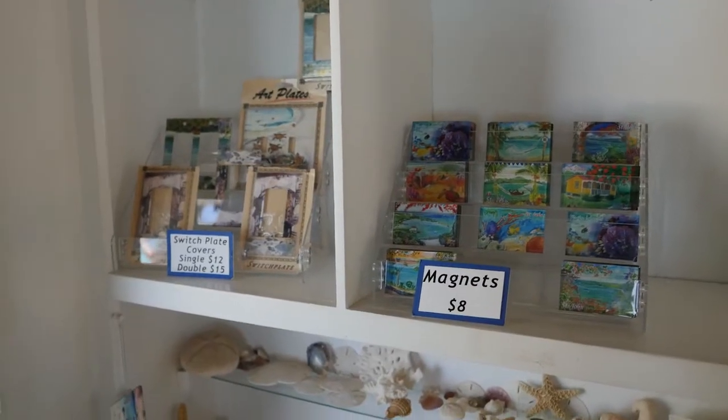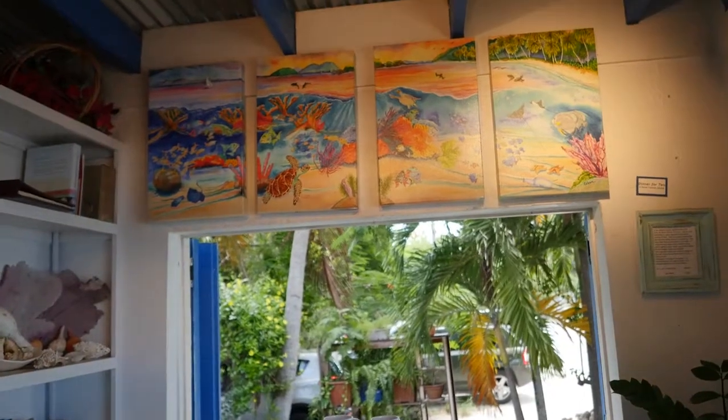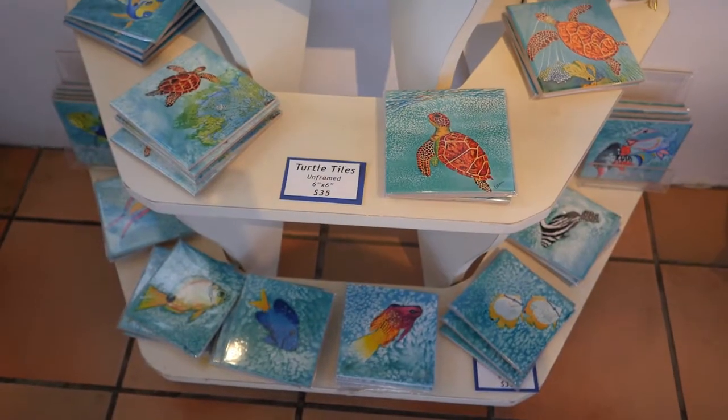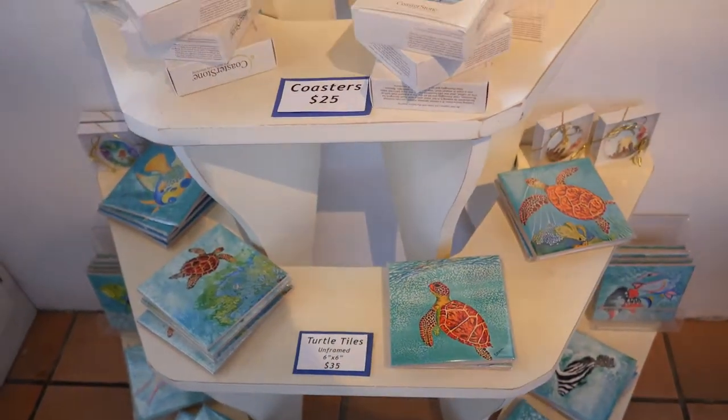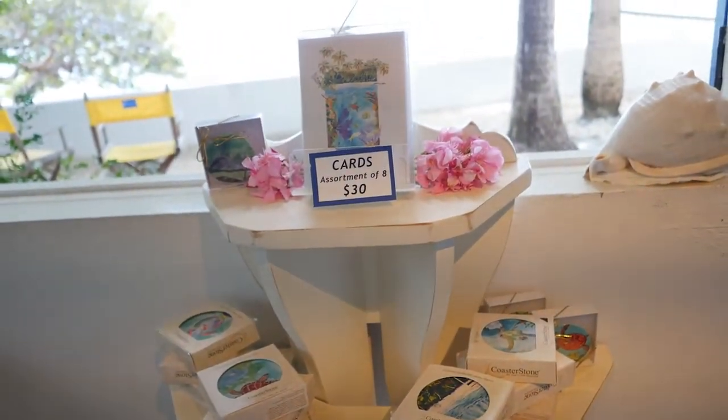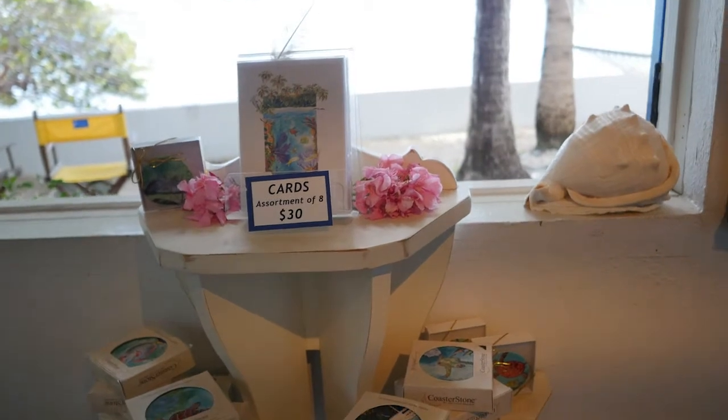So Jillian, this is our gift room. We have lots of gifts available — they're reproductions of Elaine's originals. We have magnets, giclees and prints, print-size tiles, small tiles, turtle tiles, and fish tiles. We also have coasters, cards, gift cards, and mouse pads.